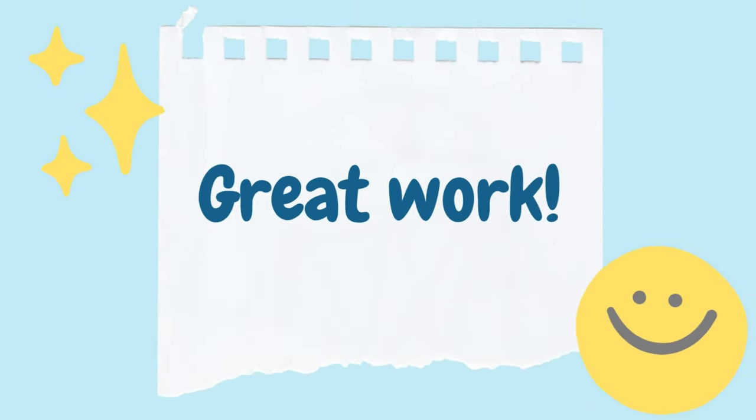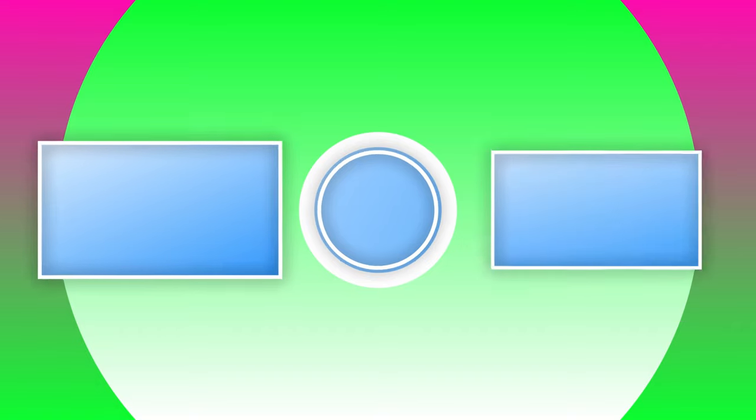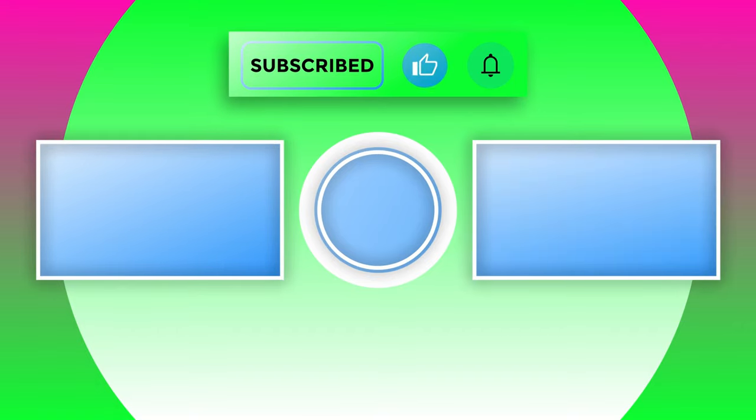If you found this video informative and engaging, please hit the subscribe button and ring the notification bell to stay updated on our latest content. Don't forget to comment on what topic you would like us to cover next. Our channel focuses on health tips and engaging quizzes. Thank you for your support.